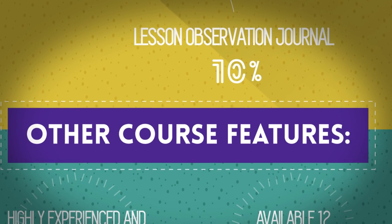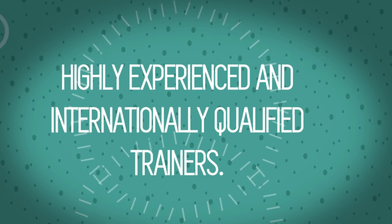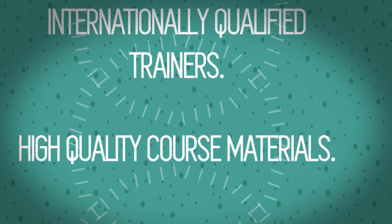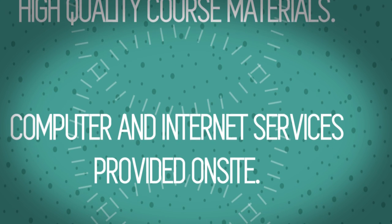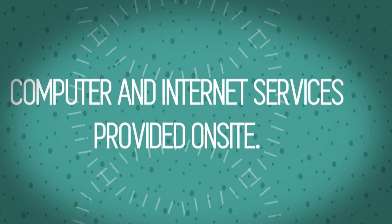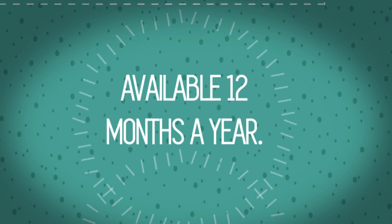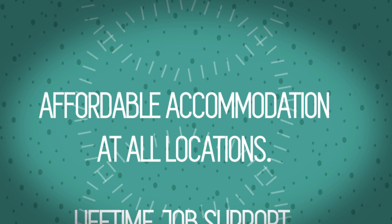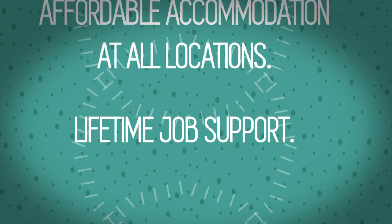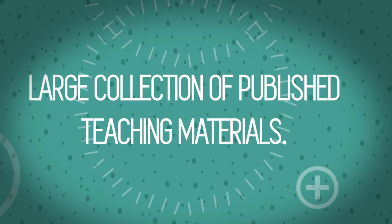Other course features include highly experienced and internationally qualified trainers, high quality course materials, computer and internet services provided on site, welcome meal and excursions, available 12 months a year, affordable accommodation at all locations, lifetime job support, and a large collection of published teaching materials.